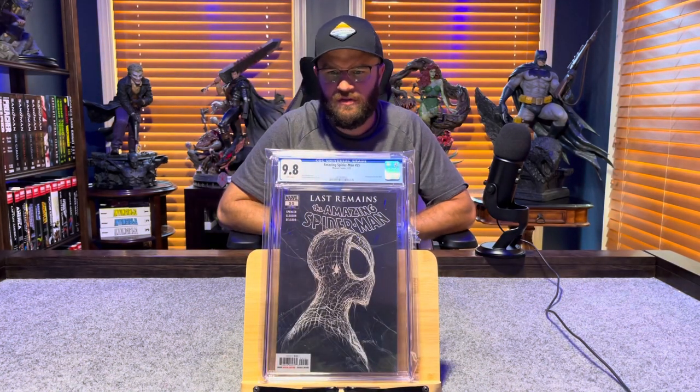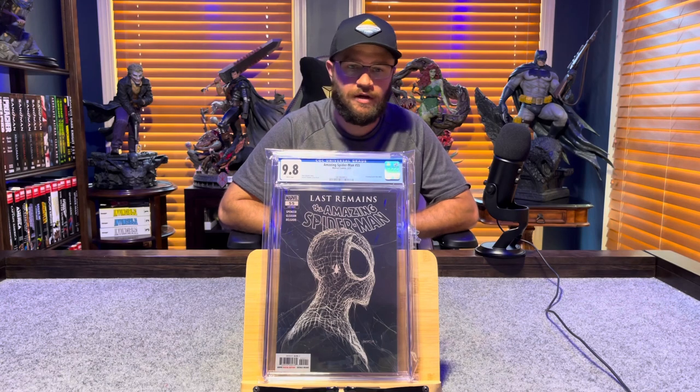Amazing Spider-Man number 55, Gleason cover — 9.8, white pages.